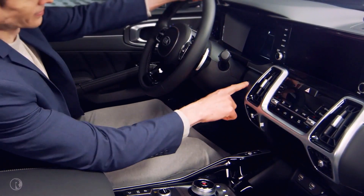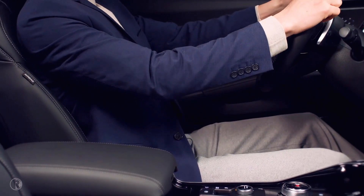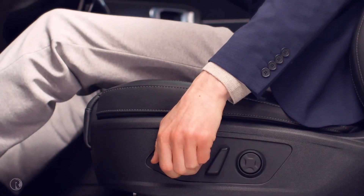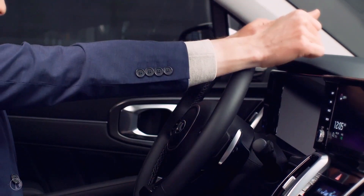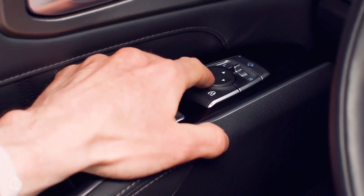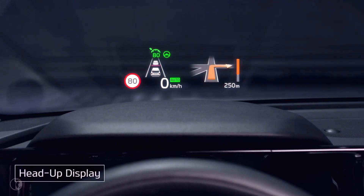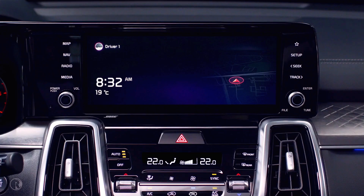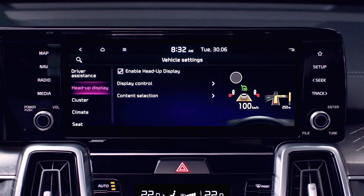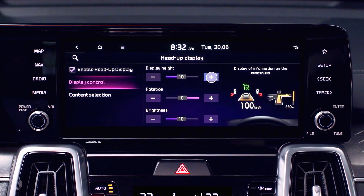First, adjust the seat and steering wheel to fit your height. Sit back in the seat. When you completely depress the brake pedal, your knees should be slightly bent, and your wrists should be able to touch the farthest part of the steering wheel. After adjusting the angle of the outside rearview mirrors, set the head-up display height to eye level. Press the Setup button to go to the Settings menu, then the Vehicle Settings menu, and under Head-up Display, tap Display Control. You can adjust display height, rotation, and brightness.